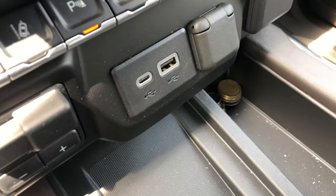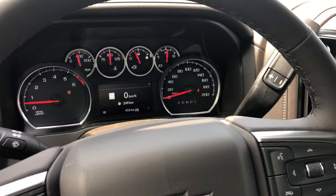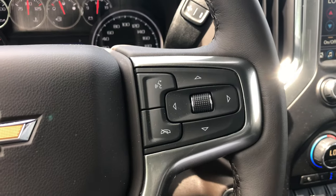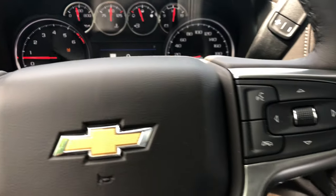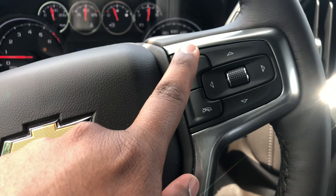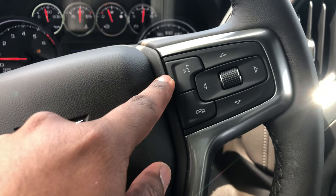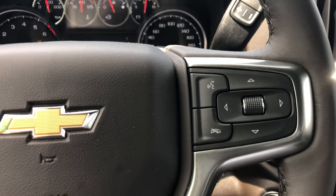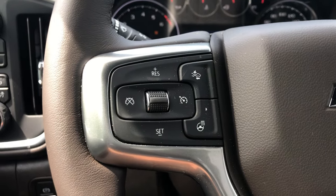Moving to the driver's side — let's look at the steering wheel. You have simple controls to manage the center screen, and there's a voice assistant button. Push and hold to activate Siri or Google Assistant. I use this all the time — just push and say 'call so-and-so,' simple and easy without being distracted while driving. You can also answer and end calls with that button.